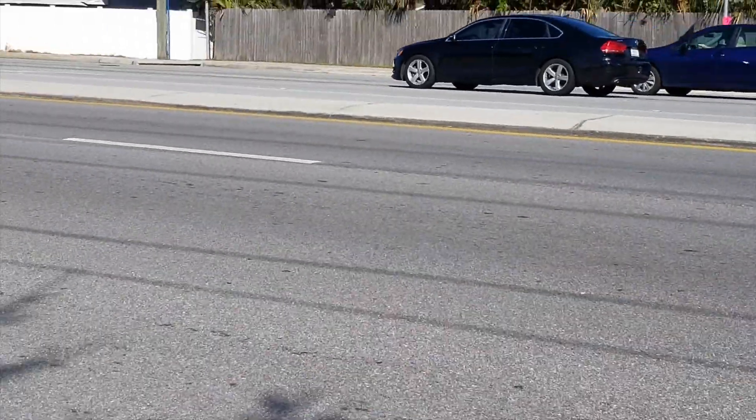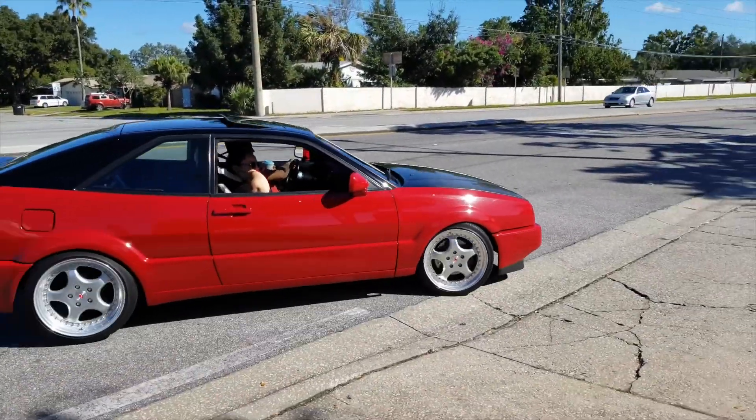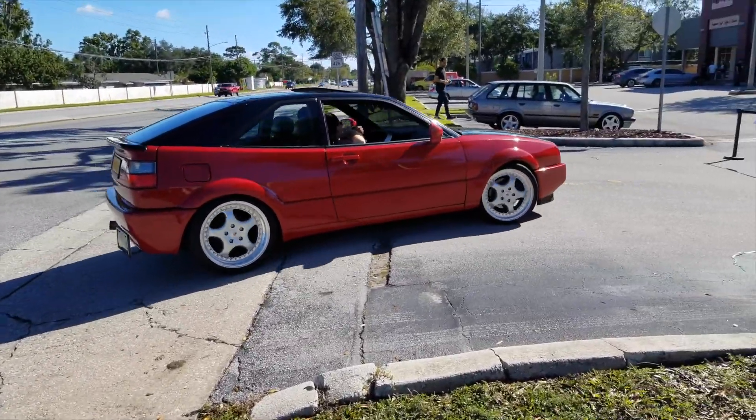That's a Corrado! As I was filming cars leaving a recent Cars and Coffee meet, this car pulls into the parking lot — a 1990 Volkswagen Corrado.